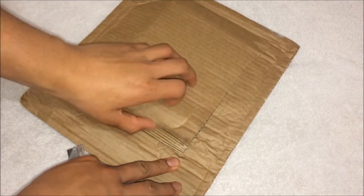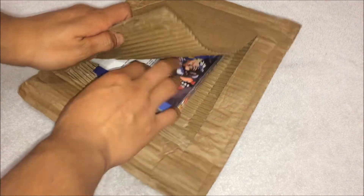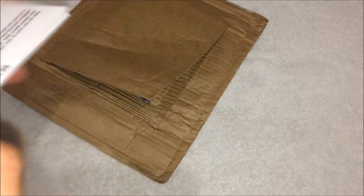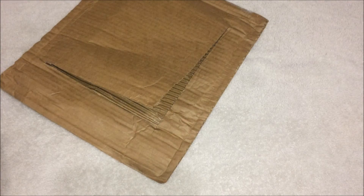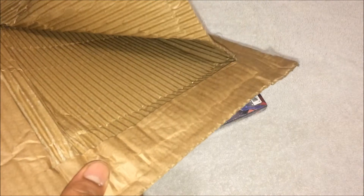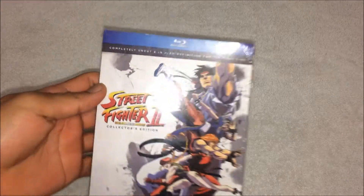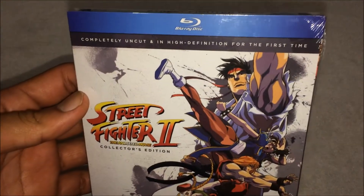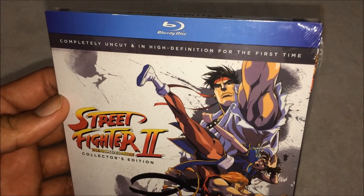Alright, so we got the receipt — I paid $20 buy-it-now from eBay, good deal. Put that aside. So yeah, that's the complete uncut, in high definition for the first time.